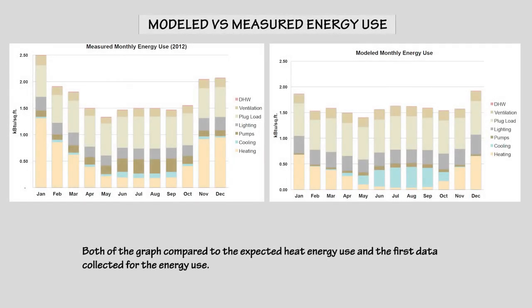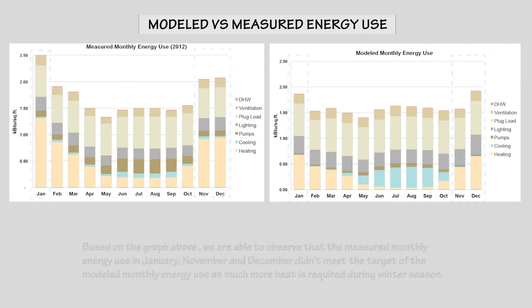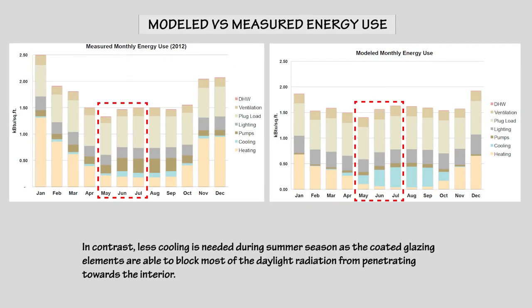Both graphs compare the expected heat energy use and the first data collected for energy used. Based on the graph, we observe that the measured monthly energy use in January, November, and December did not meet the target of the modeled monthly energy use, as much more heat is required during the winter season. In contrast, less cooling is needed during summer, as the coated glazing elements are able to block most of the daylight radiation from penetrating towards the interior.